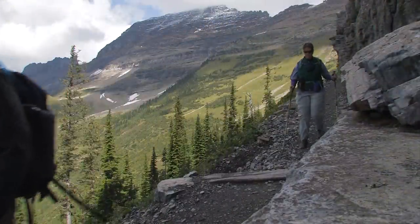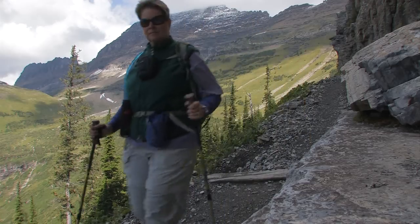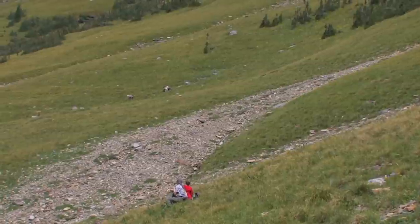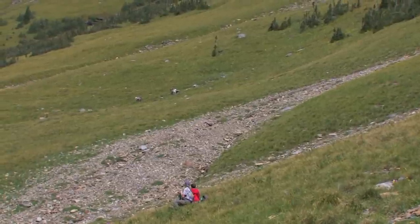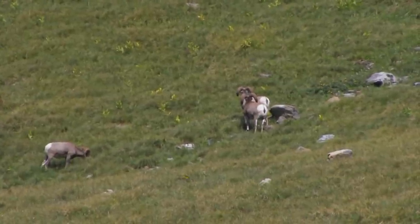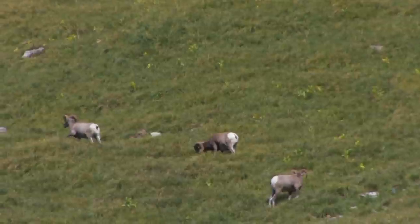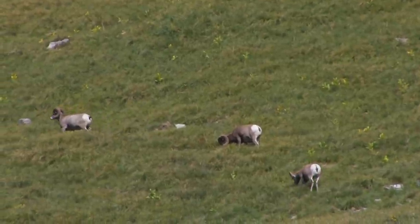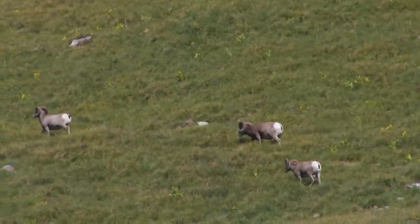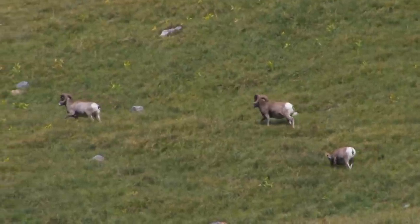When you see hikers heading the opposite way, it's a good idea to ask them if they've seen anything up ahead. 'Any sheep or anything over there?' 'There are three nice big rams right up here on this trail.' The cliff face is only a couple hundred yards long, then there's a clearing. In this case, bighorn were grazing in the clearing. Bighorn sheep are the symbol of the park, and it's a treat to see just one — and you're really lucky when you see several doing what bighorn do.